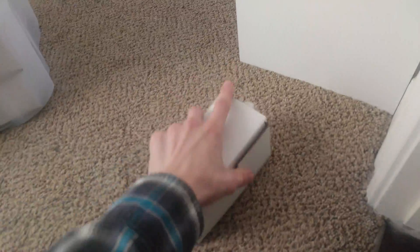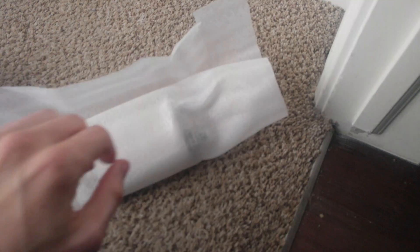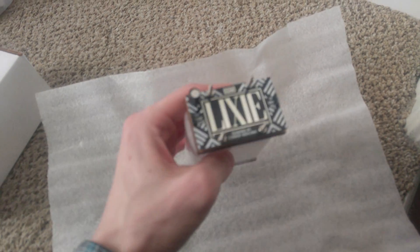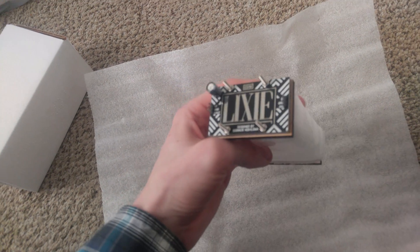They come in these really nice Uline mailers, super insulated. They come wrapped in polyurethane antistatic foam, and the displays themselves are also wrapped for protection. Tomorrow, less than 24 hours from now, you can get yourself a Lixie.